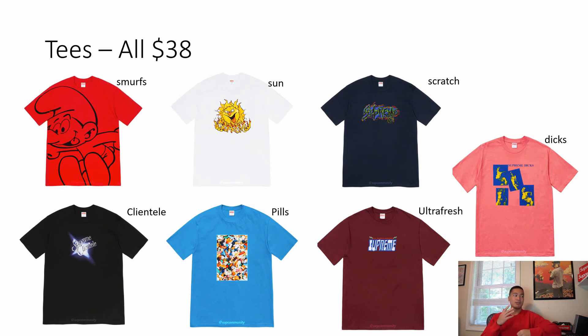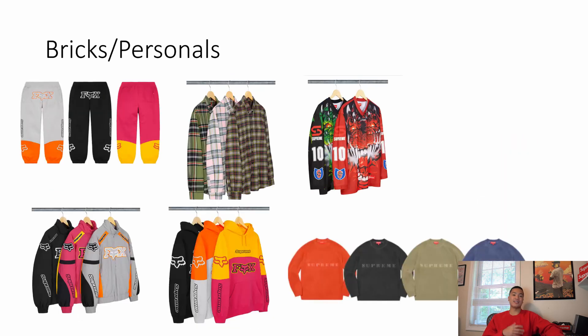XL and probably large will be the easiest to grab. You can also look at some of the one-off colors — that pink color on the dick's tee is not that bad. If they have that colorway across the other tees, prioritize the box logos first, then see what's left on the tees. Try to get all the black colorways in one cart and do a single checkout.